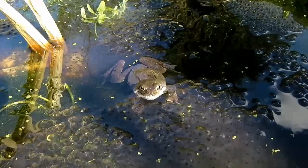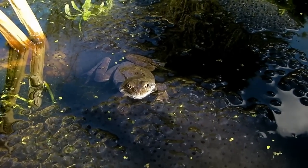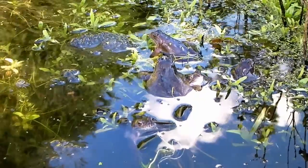The frogs are beginning to get a bit more confident now. Hello — isn't that one cute? I love them, I really do love them. I wish they were like this all year round. It's such a shame that you only get to see them for a few weeks.